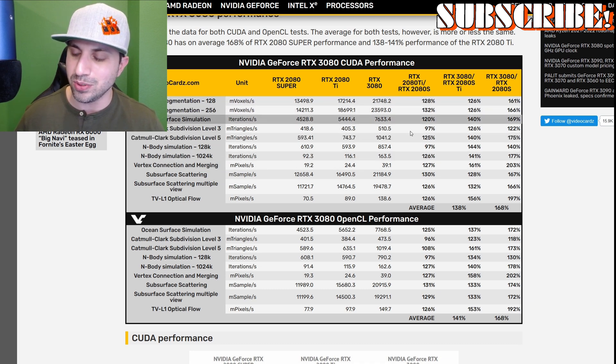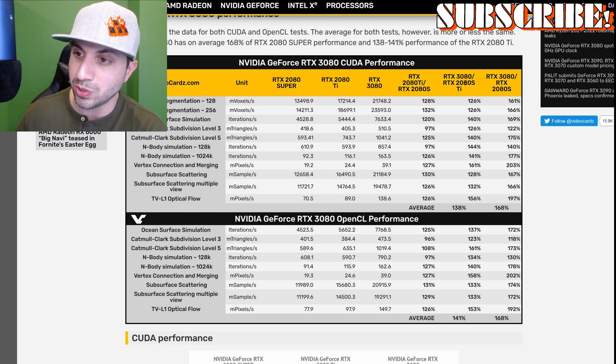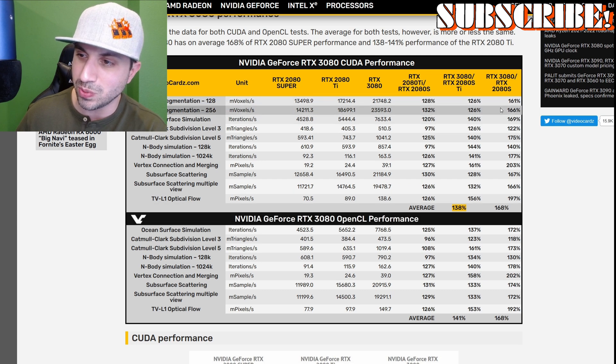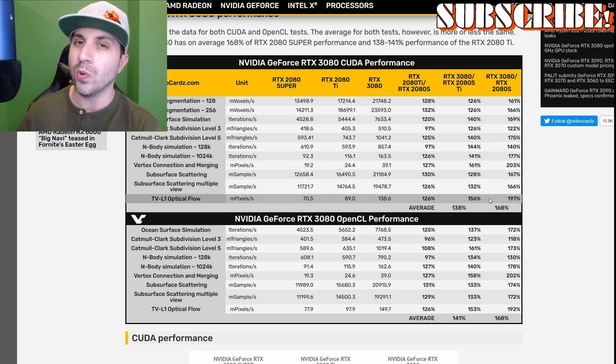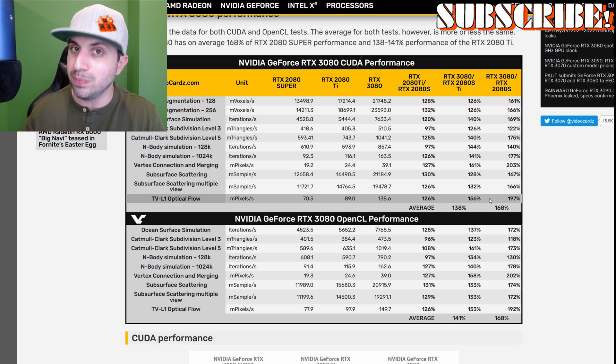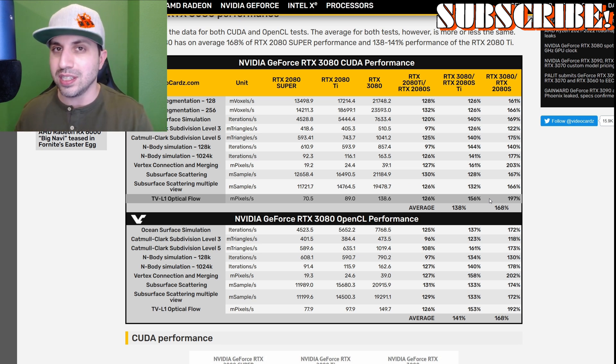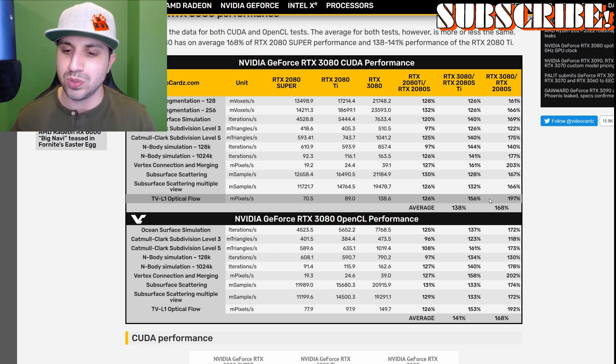Ultimately, when you look at the rule of averages, the 3080 compared to the 2080 Ti is 138%, and compared to the 2080 Super it's 160%. Now where is it getting these massive performance increases? Because when you look at the 1080 Ti — which a lot of people still use because there wasn't a huge jump with the 2080 — now we're all thinking about getting this card. So where did they get this huge improvement?